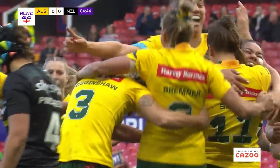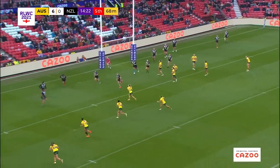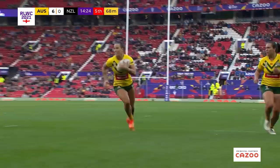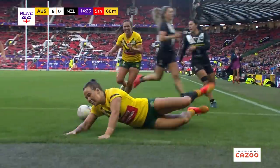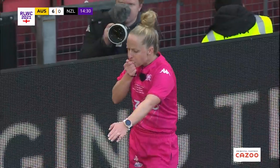And it goes to Jessica Sergis. It's the Aussies that draw first blood. And the Gillaroos now keeping it moving with Kelly. Kelly hands off the defence, Kelly goes in. And a wonderful try for Australia.